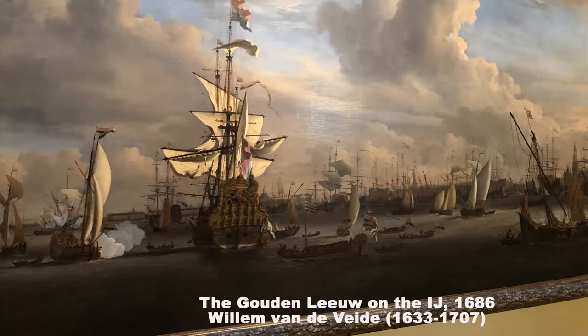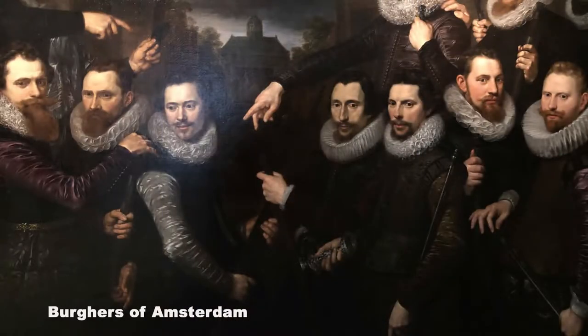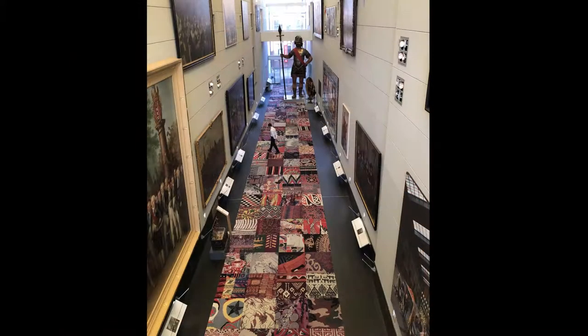The Amsterdam Museum offers a unique multimedia presentation which gives a one-hour overview of the history of the city, titled Amsterdam DNA, and is one of its most popular exhibitions. Larger-than-life portraits along with artwork from the Dutch Golden Age are displayed throughout the museum.